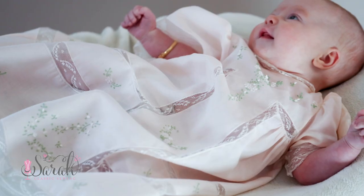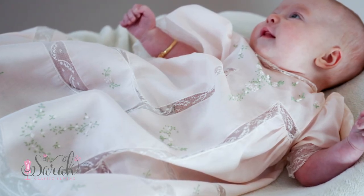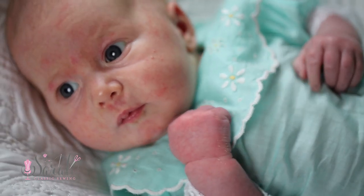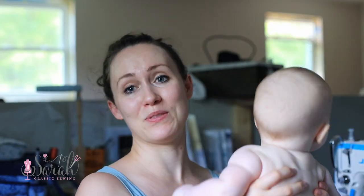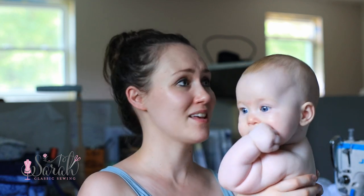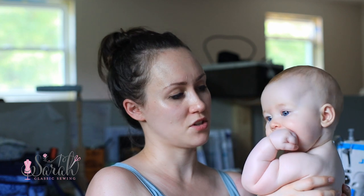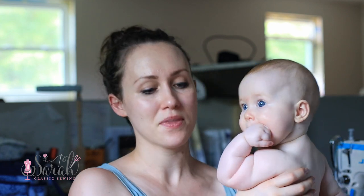I like a day gown for that sort of stuff — it's very easy to do diaper changes, it's easy to get them in and out. When they're really fresh there's no structure to them. This is a six-month-old baby right now, but when they're fresh they're kind of all still balled up, so the day gown provides a lot of room for them to be balled up since they were just in utero.